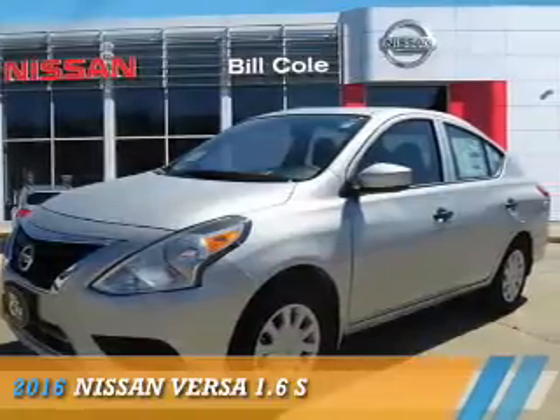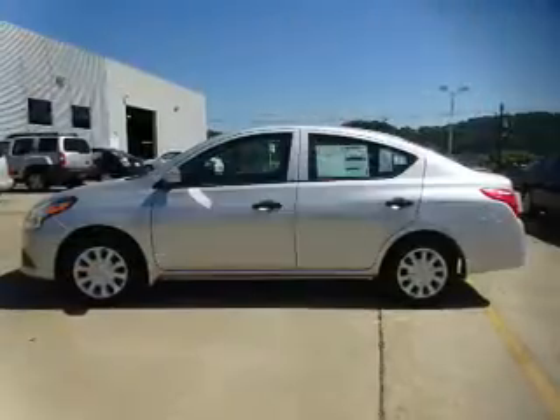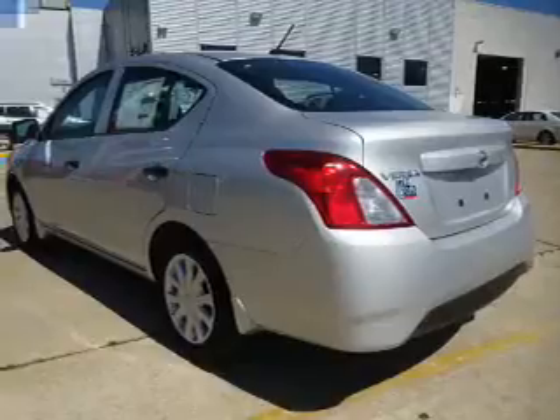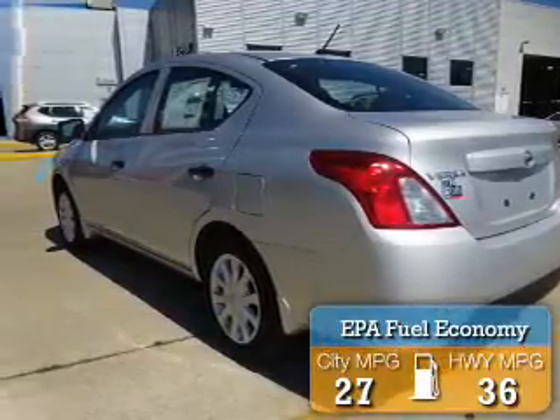Presenting the 2016 Nissan Versa. It's powered by Front Wheel Drive, a 1.6-liter 4-cylinder engine, and a 5-speed manual transmission. Great fuel efficiency saves you money by requiring fewer trips to the gas station.